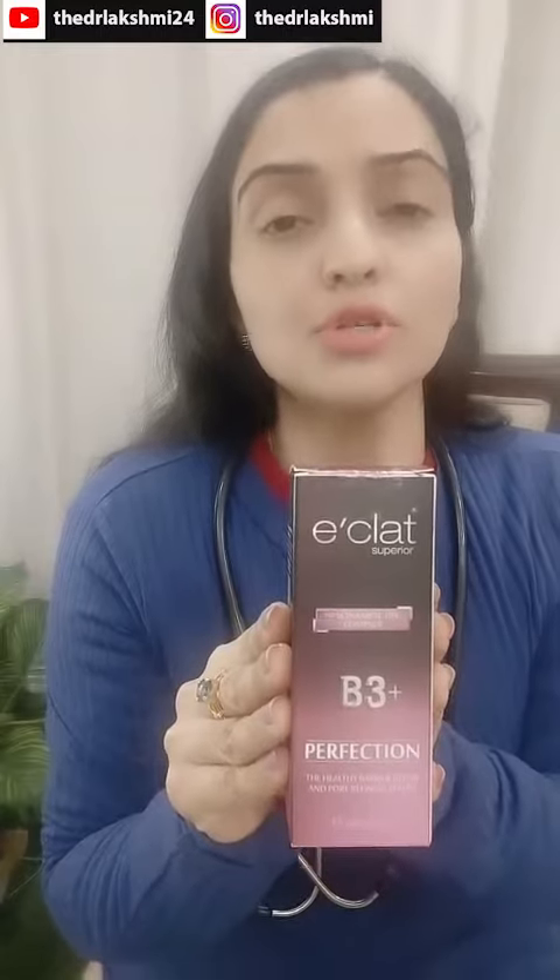Vitamin B5 produces glutathione and it reduces the melanin production from your skin, thereby diminishing blemishes and dark spots. Vitamin B3 improves your skin texture, and zinc PCA has healing properties which control your sebum production, minimize your pores, and have a soothing and calming effect on your skin.